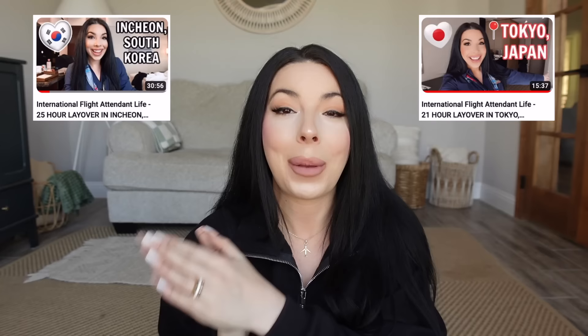Hello friends and welcome back to my channel, or if you're new here, welcome — I'm so glad to have you. My name is Kat and I am a flight attendant with a major US airline. I love to bring you flight attendant content and take you on my trips. Recently I went to Incheon, South Korea and then to Tokyo, Japan — I'll pop those videos down below.